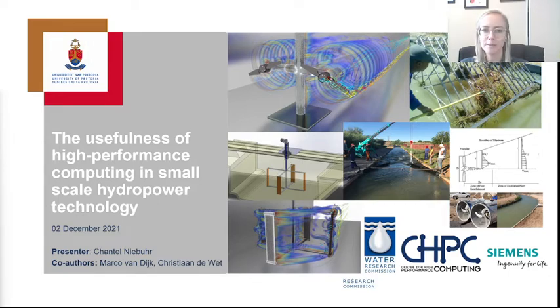Mark van Dijk has been our leader in hydrokinetic energy and hydropower in general, who started this whole research aspect at UP, which we've gotten quite deep into. Christiane DeVette, who is from Aerotherm, has really been a big help on the CFD side of the study, which is also relevant to today's presentation.